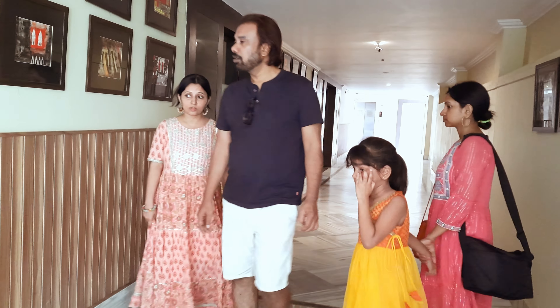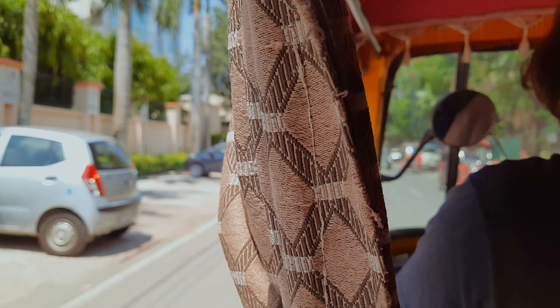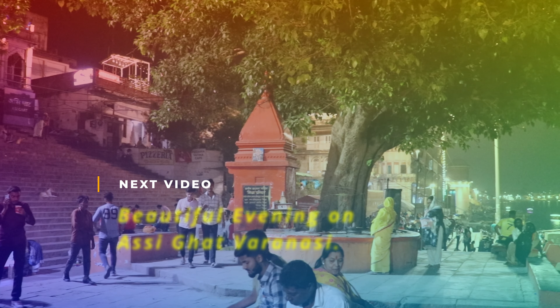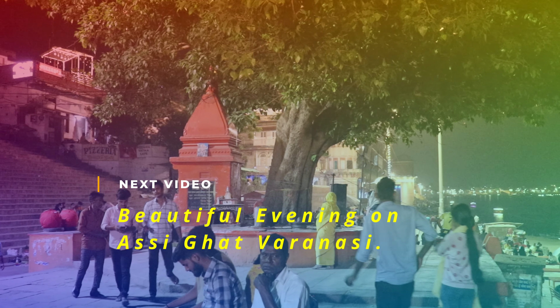Going back to day one — after breakfast, we are heading towards Sarnath, Varanasi. After that, we will be going to Ashi Ghat in the evening. I am ending my video here. The next video will be about our evening at Ashi Ghat, so stay tuned. Till then, take care. Bye-bye.